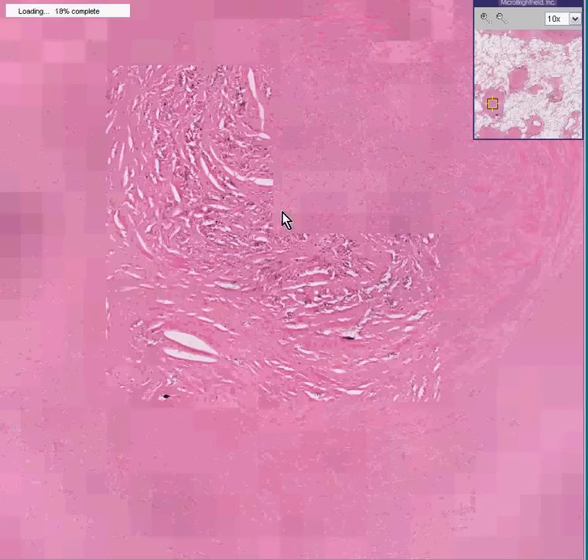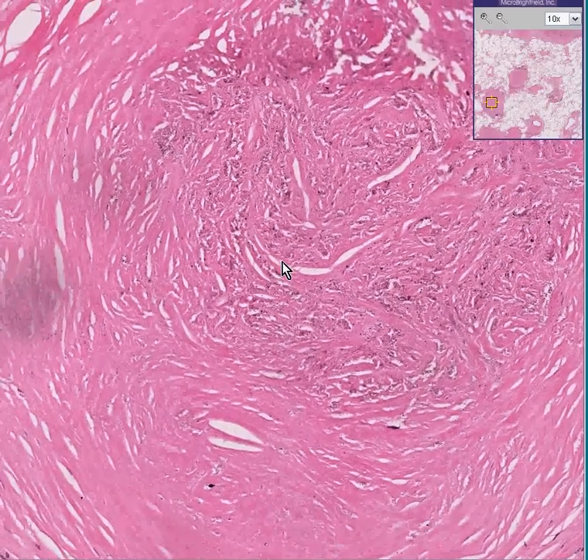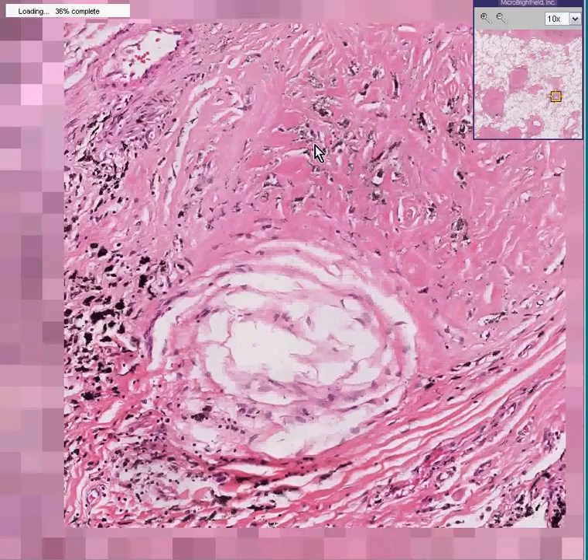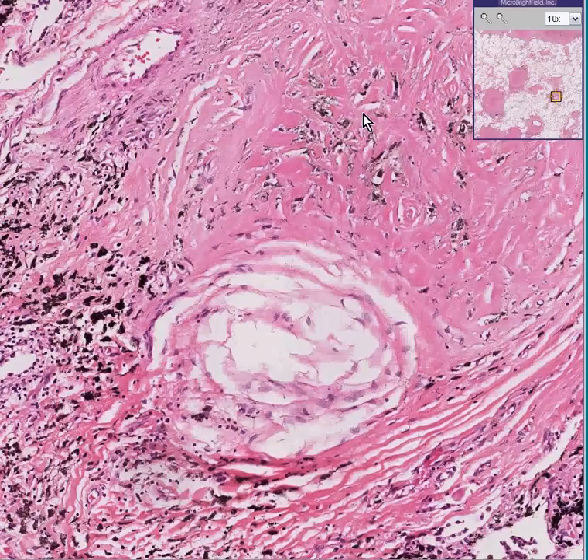Looking at another one, you can still make out that there are some cells within here — fibroblasts — and it doesn't have that granular consistency like you would see with necrotic tissue. Here's another one, and you can see that all these are either fibroblasts or perhaps histiocytes with a little bit of anthracotic pigment in with them. You can still make them out very nicely.